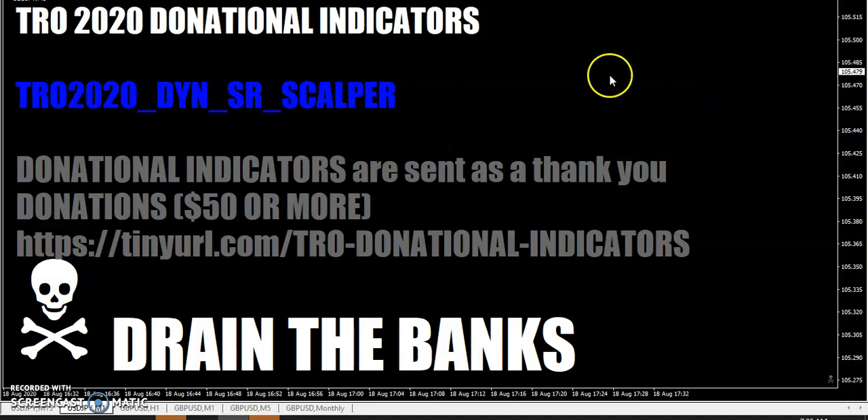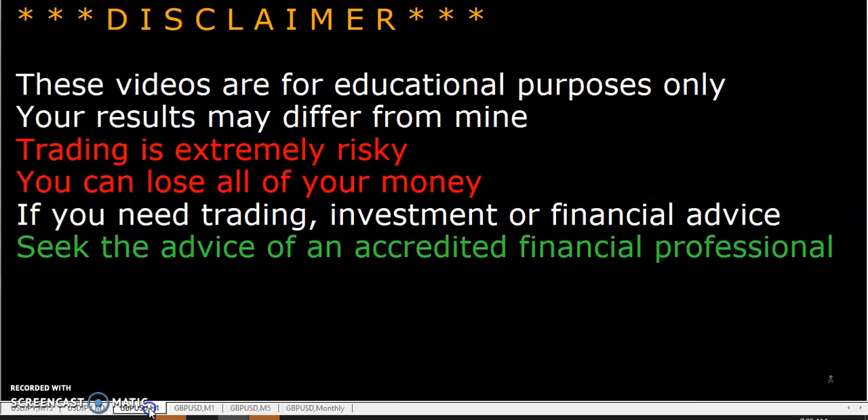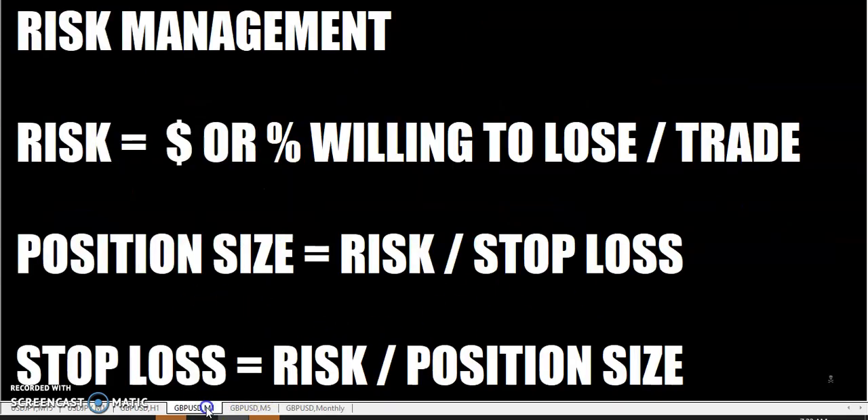We had mentioned the DSR trades the other day when I had Walmart on the line. Just remember, these videos are for educational purposes only. Your results may differ from mine. Trading is extremely risky — you can lose all of your money. If you need trading, investment, or financial advice, seek the advice of an accredited financial professional. And as always, especially when you're trading, have your risk management in place.